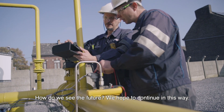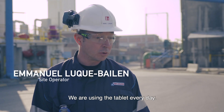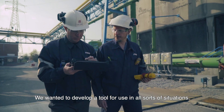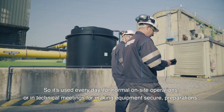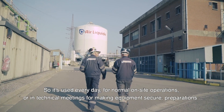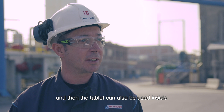Comment nous voyons le futur ? Nous souhaitons continuer dans cette voie-là. La tablette, nous l'utilisons au jour le jour. Nous avons voulu développer un outil pour pouvoir l'utiliser dans toutes sortes d'expériences — que ce soit pour une opération normale sur site ou lors d'une réunion technique pour mise en sécurité d'un équipement préparatif. On peut utiliser la tablette aussi à l'intérieur.